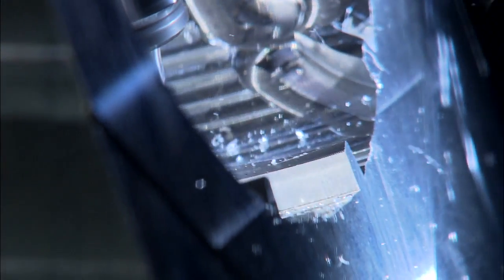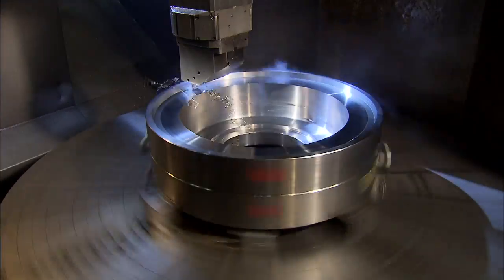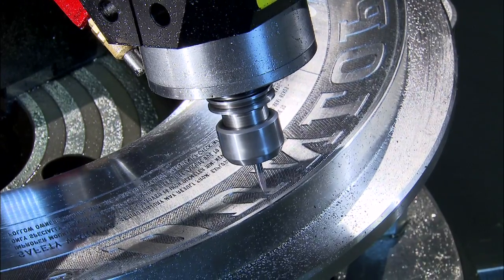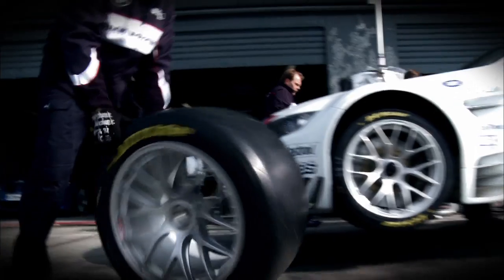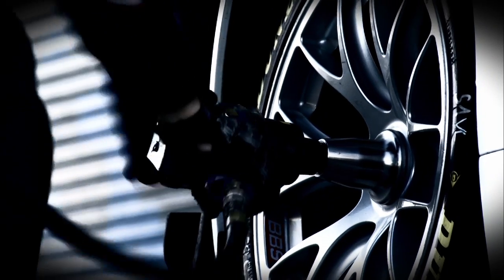Milled from one block, moulds are created that give the tyre its tread and lettering during the cutting process. Hidden under the wheel arch, there's thus lots of high-tech know-how — be it on the road or on the track. Inside Racing was brought to you by Dunlop.